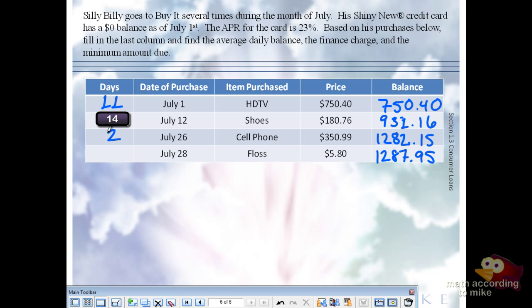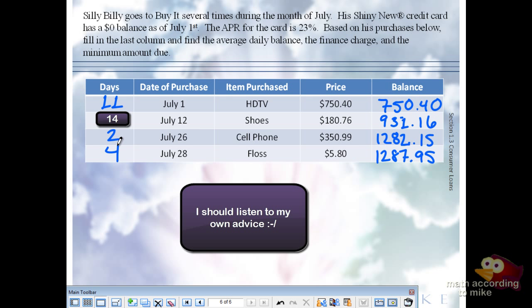How many days are in July? 31. If you don't remember that, use your knuckles: anything that falls on a knuckle is 31 days. From the 28th up to and including the 31st is 4 days. If you add all the days, it should equal the number of days in the cycle. Since the cycle resets on the 1st, the days should add up to 31. If I gave you November, it should add up to 30.